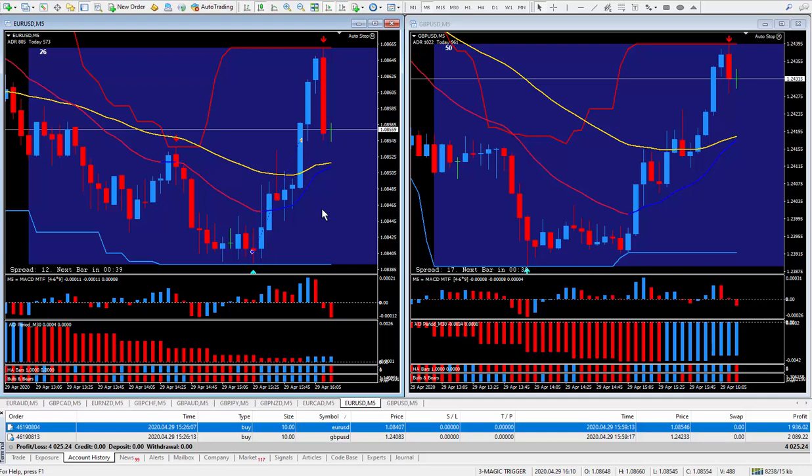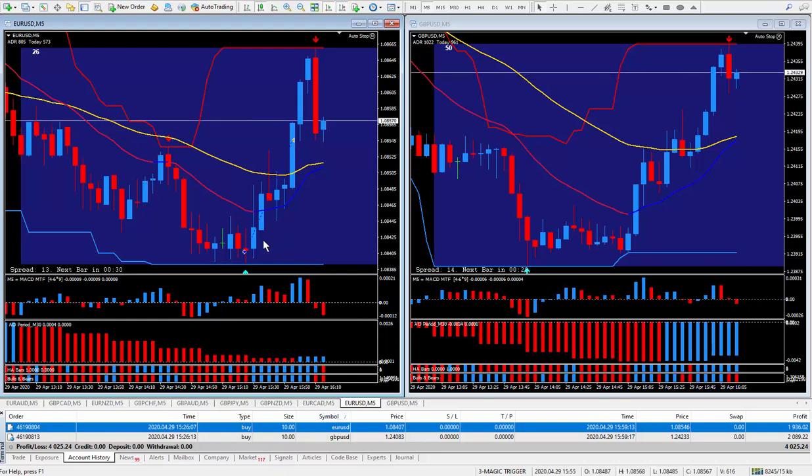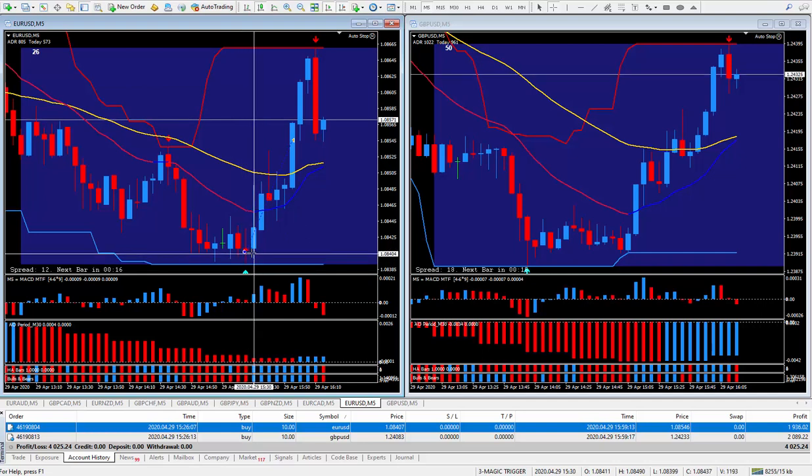At about four minutes before the news I bought the Euro Dollar right here at this cursor, and I call this aggressive trading. I teach exactly how to do this within the training videos. The stop would normally be very small — just at the bottom of here, look at how small this stop is.